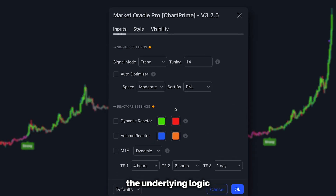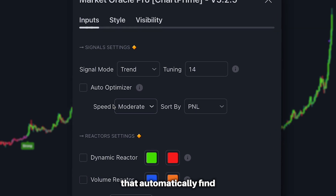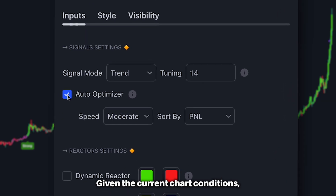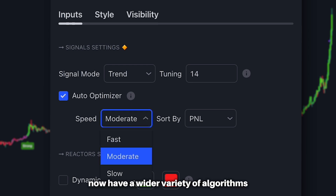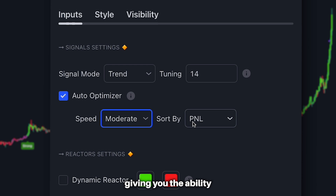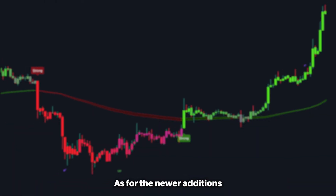We have bolstered the underlying logic behind our auto-optimized trend signals that automatically find the best settings for you given the current chart conditions. Traders now also have a wider variety of algorithms to choose from, giving you the ability to dial in your trend signals even more.